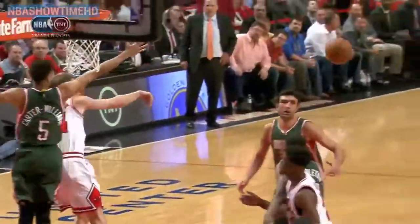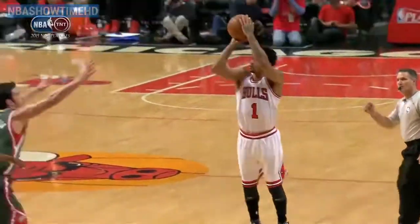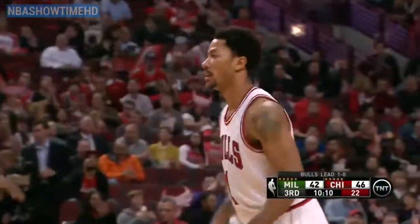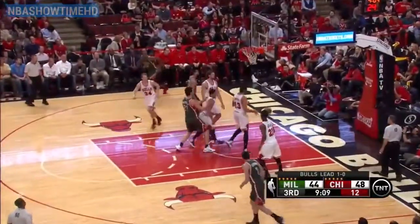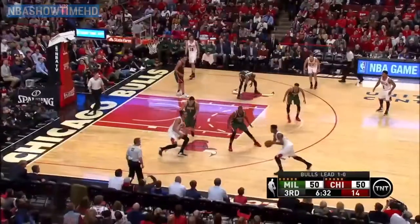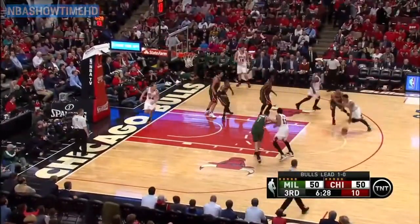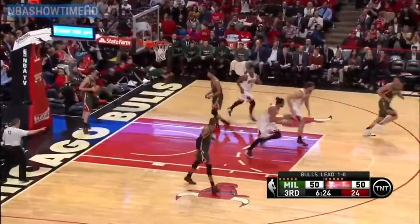That's a big shot for Derrick Rose — Rose finally gets one to go down. He needed to see that, first made basket of the game. Michael Carter-Williams with a little floater — he's got another one, that's a second. Bulls won game one on Saturday 103-91. Rose with the left — that's more Rose-like.